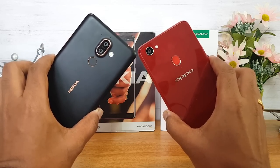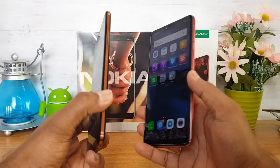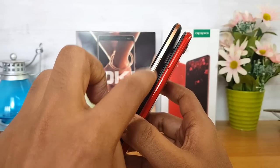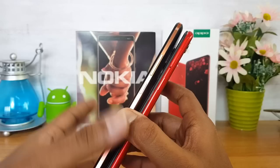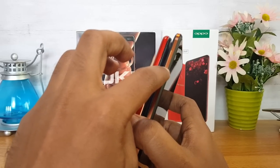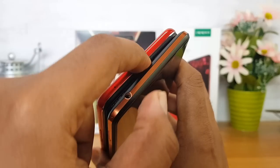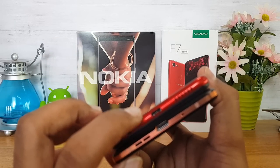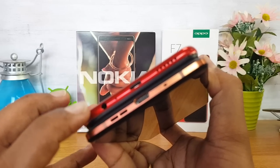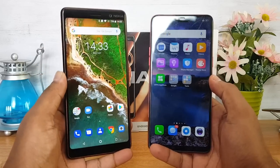For durability, the Nokia 7 Plus is the clear winner. It is a tad longer and slightly heavier due to its metal construction. The power key is on the right side on both devices. The Nokia 7 Plus has volume keys on the right side, while the Oppo F7 has the SIM tray on the left. The Nokia 7 Plus has a dual SIM card slot, a 3.5mm audio jack on the top panel, and a USB Type-C port on the bottom. The Oppo F7 has a micro USB charging slot and also a 3.5mm audio jack.